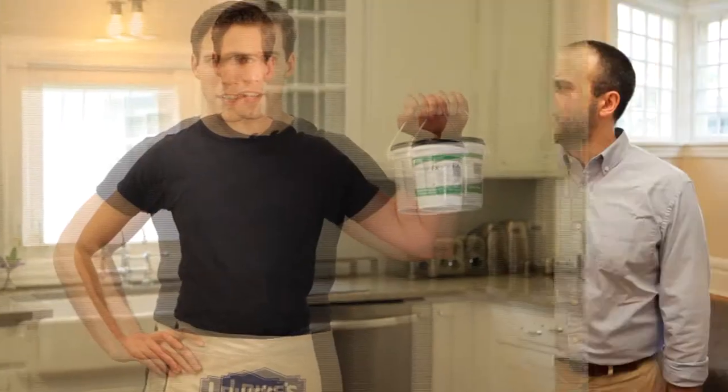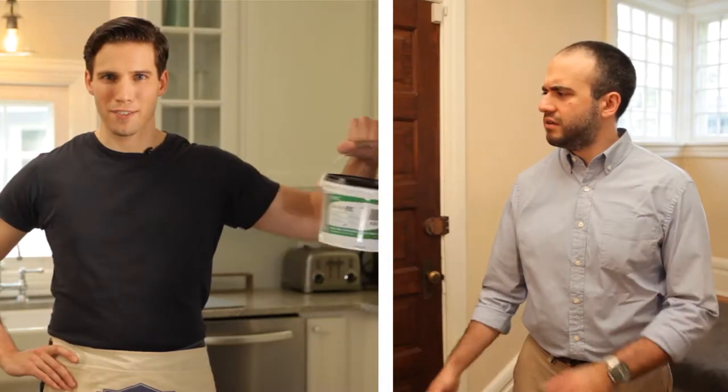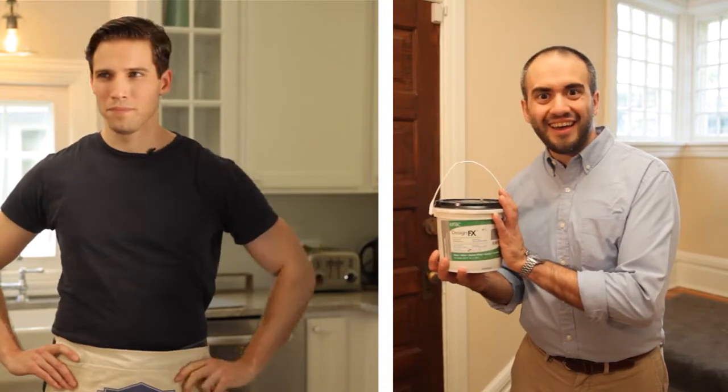How the heck am I supposed to bling a backsplash? If you are asking the question, how the heck do I bling a backsplash, look no further than Tech Design FX. Thank me later. Scratch that — she can thank me.